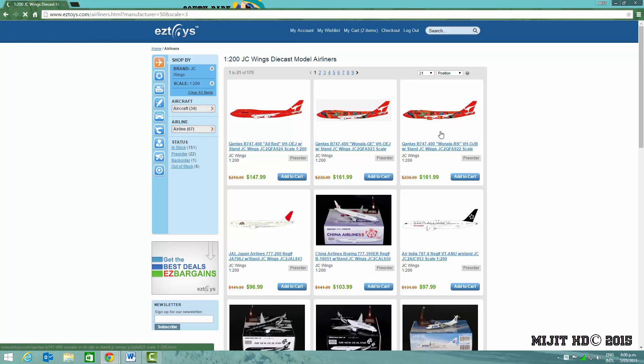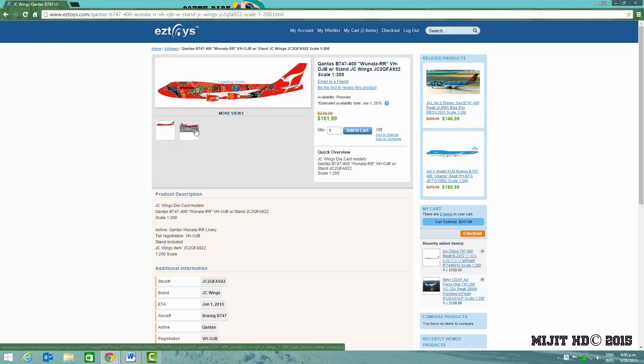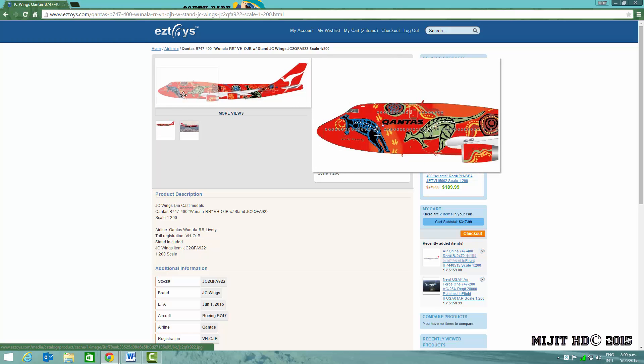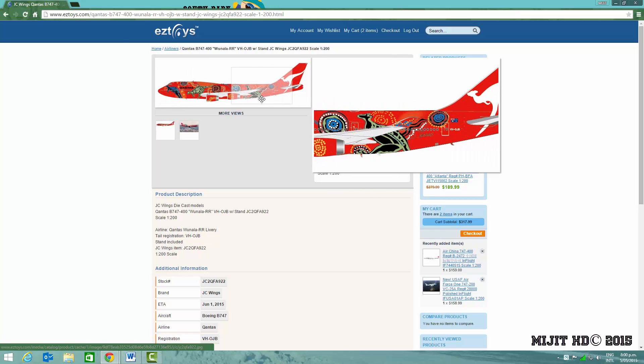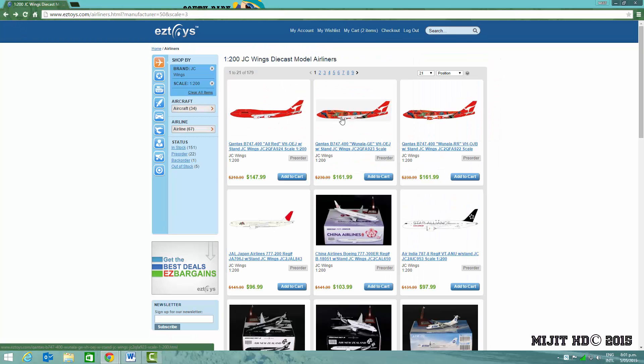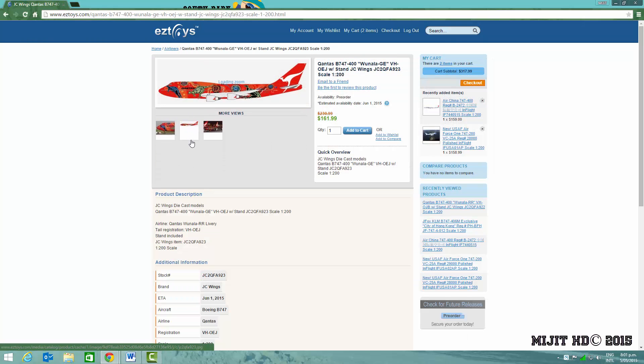And then we move on to the JC Wings models. This one I will definitely be getting no matter what. It is the Qantas 747-400, the Wunala Dreaming livery, with the Rolls-Royce engines. Registration VH-OJB. It's a very cool model — that's a picture of what looks like Hong Kong. A very beautiful model indeed, so I'll definitely be getting that one. I don't think I'll be getting the GE version, because it's the same model except with GE engines, and the engines are not painted.